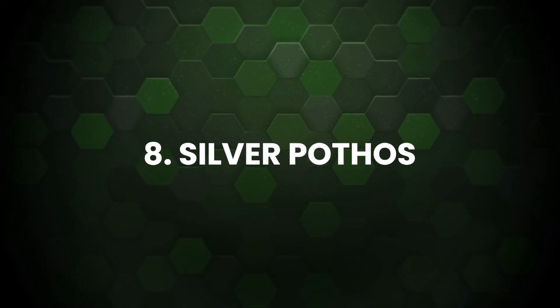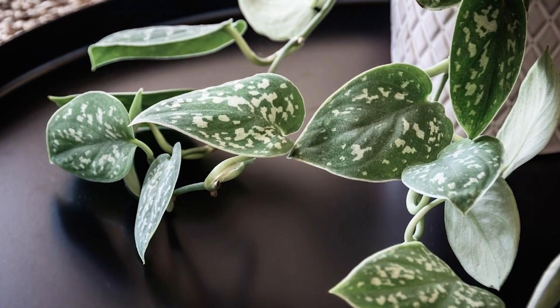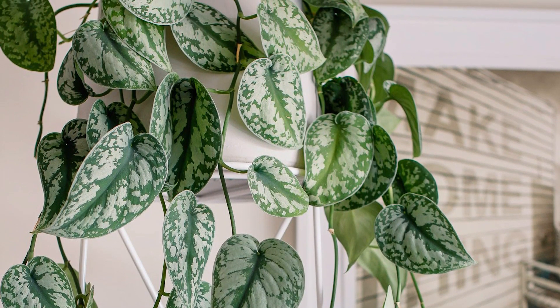Silver Pothos: The foliage of silver-satin pothos is elegant and interesting, with shimmering dark green color and shiny silver spots and edges. It looks graceful in hanging baskets or simply spilling out from the pots.